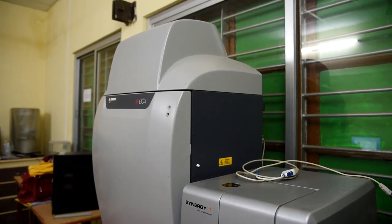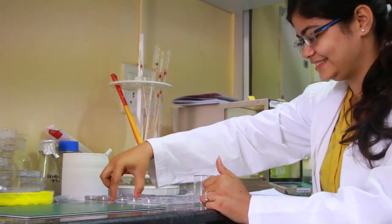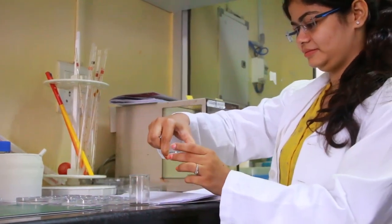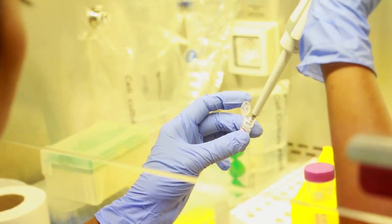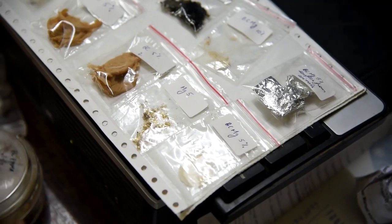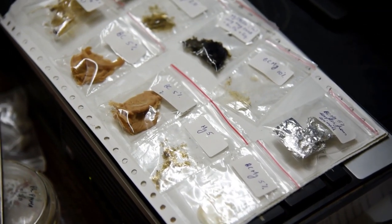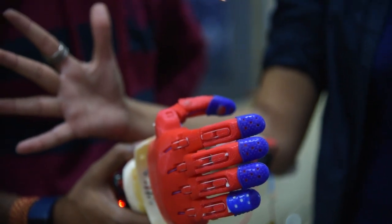Presently, the school is working on a number of specialization projects and research based on Biomedical Signalling and Image Processing, Brain Circulation and Autoregulation, Biosensors and Nanotherapeutics, and many more. My work is basically on EMG-controlled prosthetic hands — we take muscle signals and use them to control the prosthetic hand.